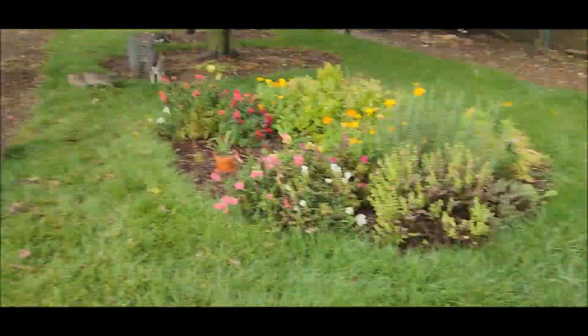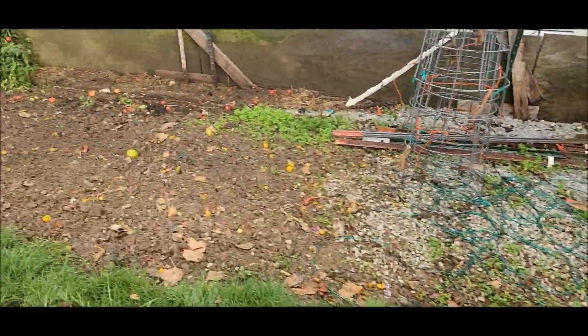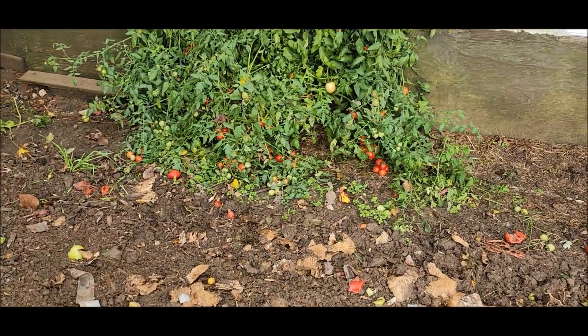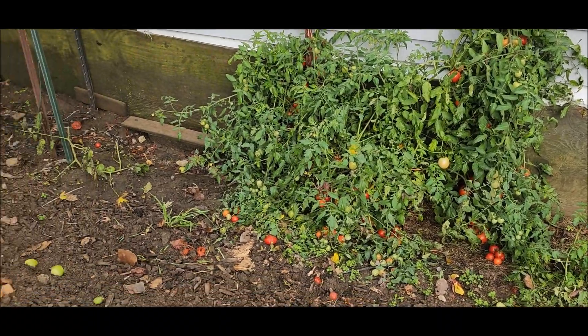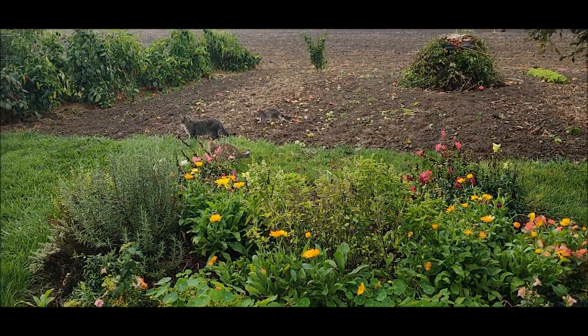He even tilled up over here where the tomatoes were and cut all them out. This tomato plant next to the house is still green, so I guess we'll see if it survives the weekend or not. Other than that, we are good.